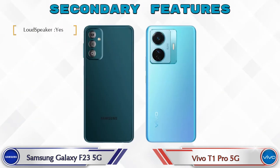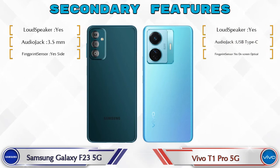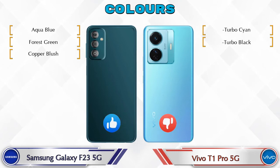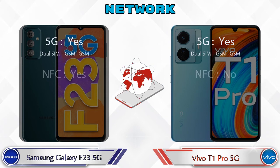Let's see the secondary features of both phones. Talking about color options: Galaxy F23 5G has three colors and T1 Pro 5G has two color options available. Let's also see the details about network, Bluetooth, GPS, and Wi-Fi.